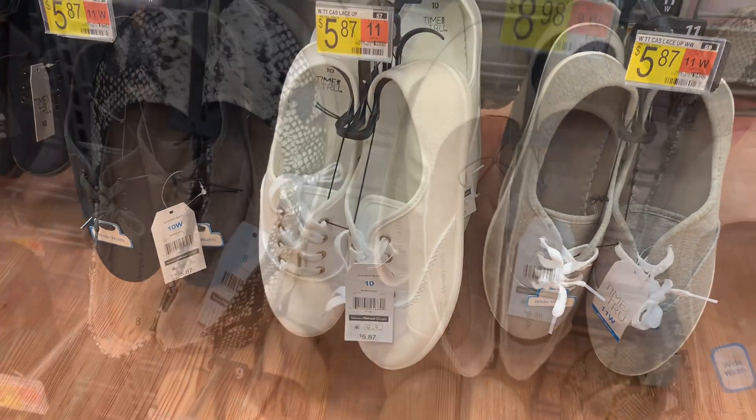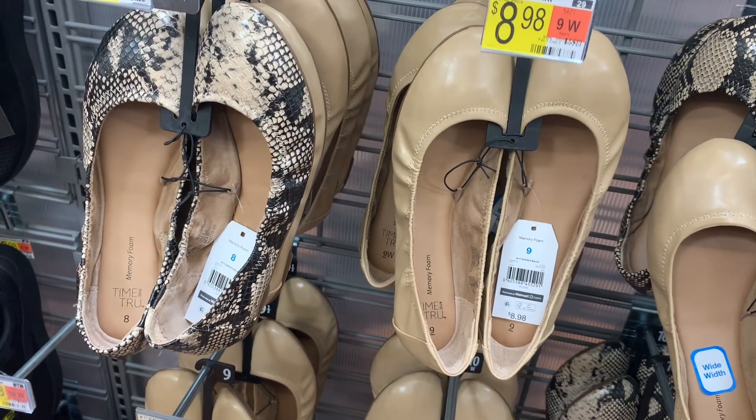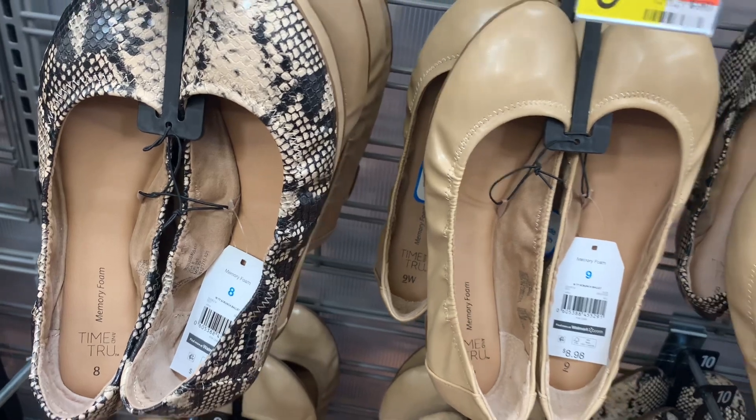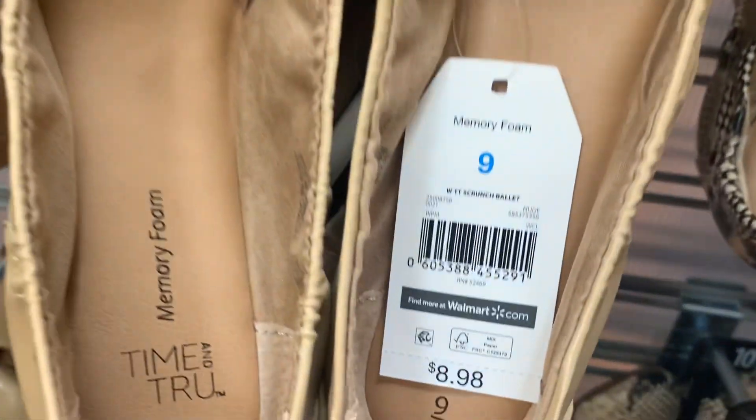These flats look so cute — I love both colors, I wouldn't know which one to get. They're Time and True, they're memory foam, and they're only $8.98.